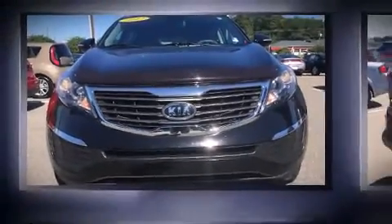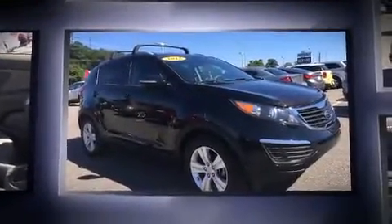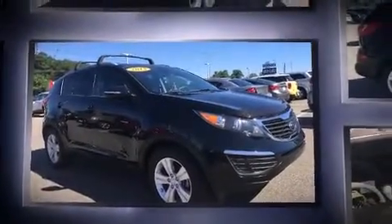Come test drive this 2012 Kia Sportage. Smooth gear shifts are achieved thanks to the efficient four-cylinder engine, and for added security, dynamic stability control supplements the drivetrain.